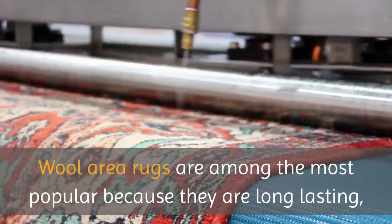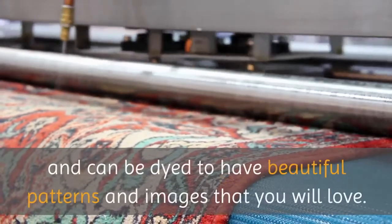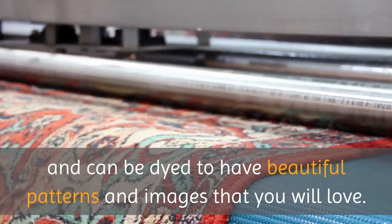Wool area rugs are among the most popular because they are long lasting, have a wonderful feel to them, and can be dyed to have beautiful patterns and images that you will love.